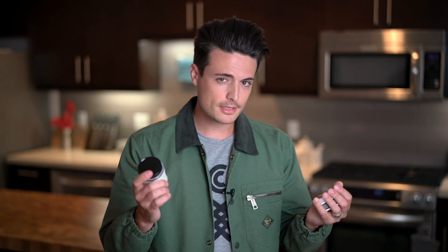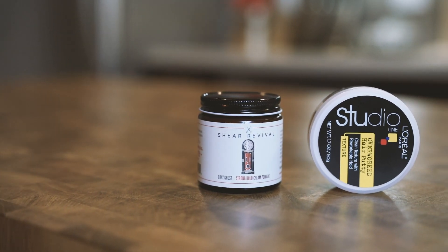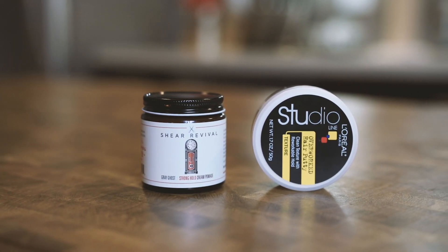Today I wanted to compare a budget product to a premium product, but have a broader conversation about budget versus premium products in general. For our cheap contender today, we've got the Overworked Hair Putty from the L'Oreal line — this comes in at $4.70 on Amazon — compared to our premium option, which is from Sheer Revival, and that is Grey Ghost. This is a stronghold cream pomade, but we're going to be talking about more than just these two.